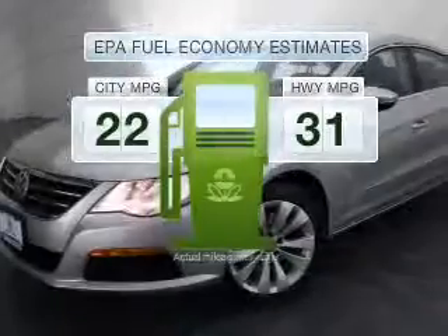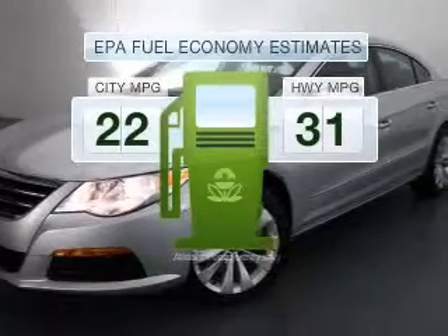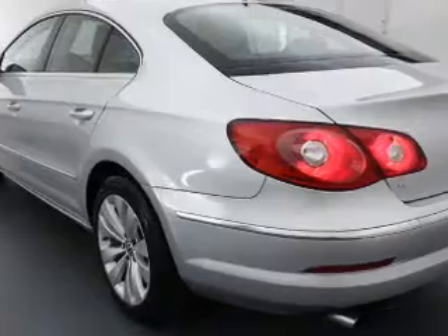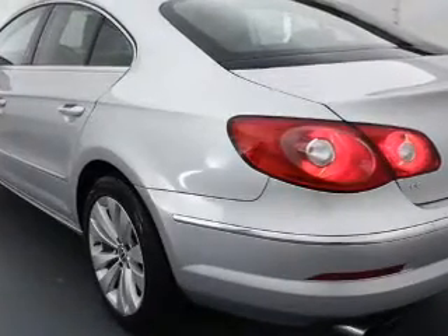Low emissions and the good fuel economy offered in this vehicle are important to you and to the environment. With an efficient four-cylinder engine driven by a six-speed automatic transmission.